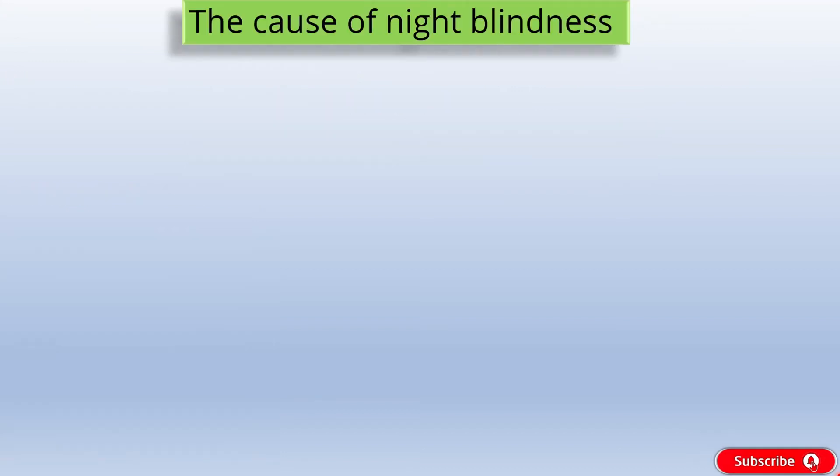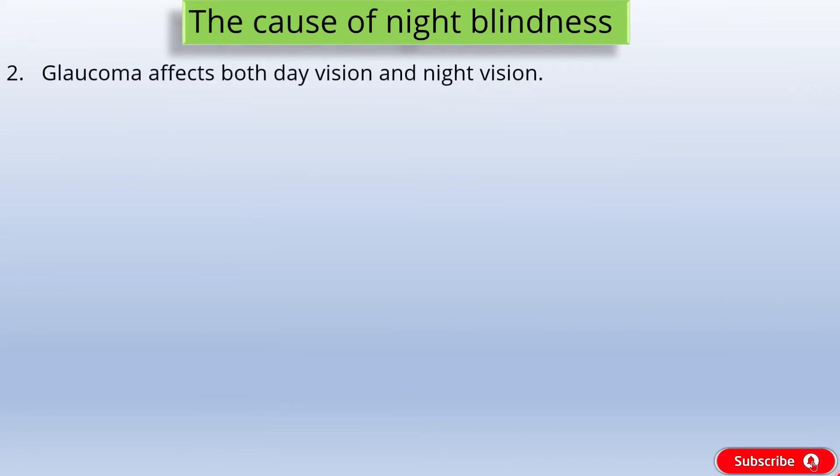Cause 2: Glaucoma. Glaucoma occurs when the pressure within the eye increases, causing progressive damage to the optic nerve. Glaucoma affects both day vision and night vision, and it first affects peripheral vision before progressing to central vision.